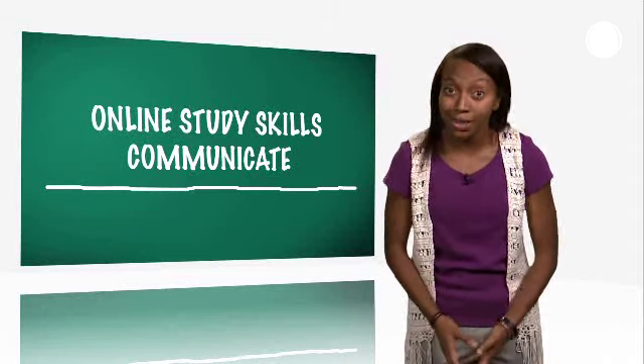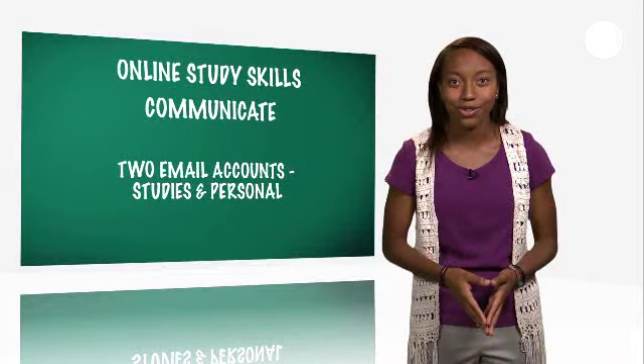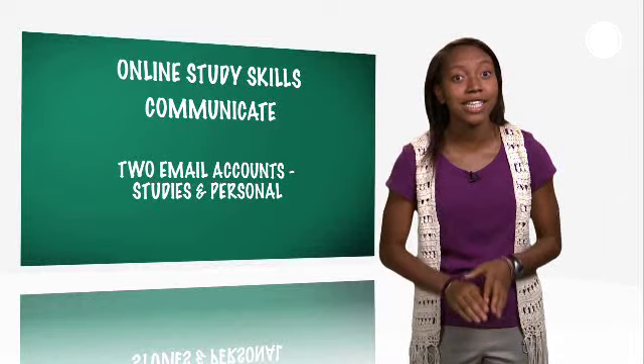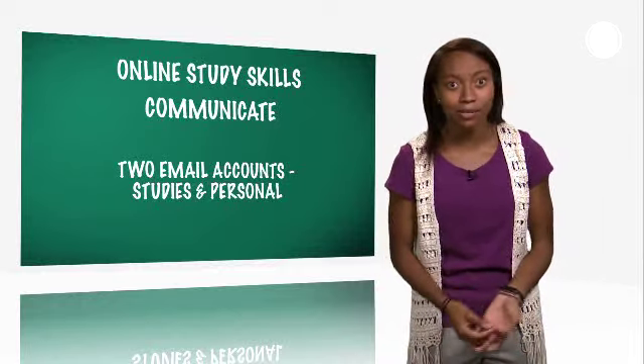The solution to this email overload is to set up two email accounts — one for your studies and one for your personal use. It can make things easier when you're trying to communicate with your instructor and classmates about coursework.